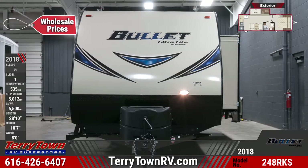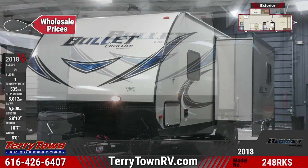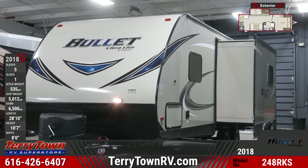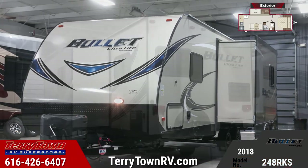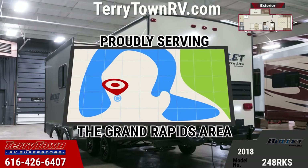This is a double axle travel trailer with an attractive graphics package and one slide out. There's a one-piece TPO roof, aluminum framed walls, aggressive front profile with diamond plate, and aluminum wheels with a spare tire. This model features pass-through storage with lighting and dual propane tanks with cover.